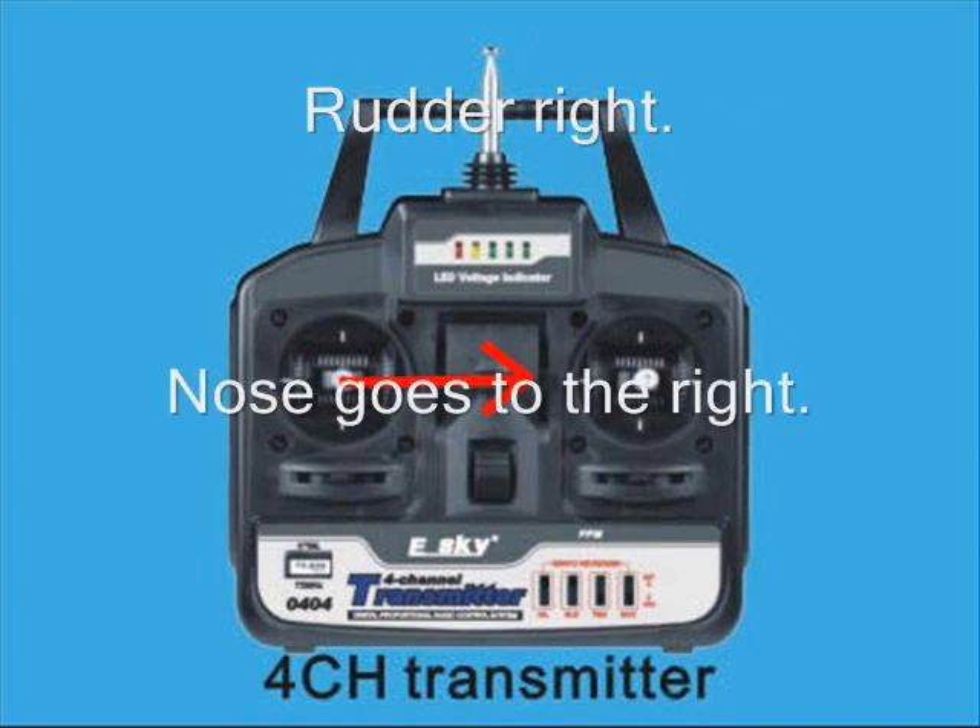Yes sir, US Air 34, turn 10 degrees right, vectors for spacing. 10 degrees right for US Air 34.